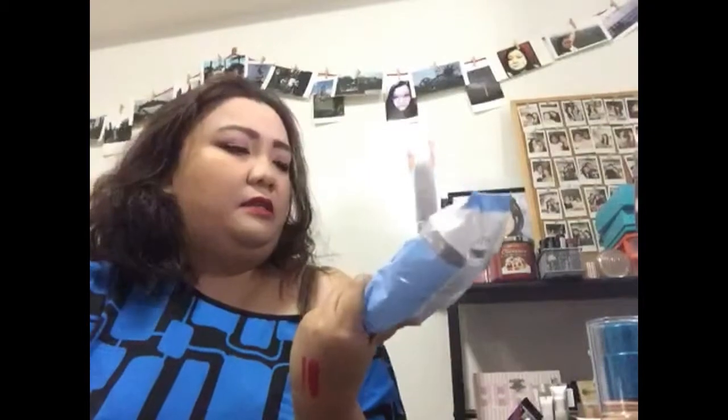I also purchased these Pond's wet cleansing towelettes, which are very thick and smell so good. These are towelettes you can use to clean your face — they won't clog your pores and all that.